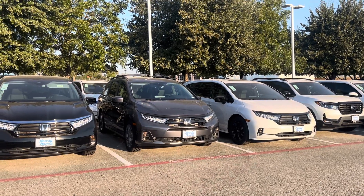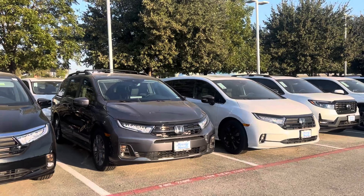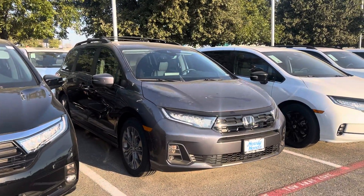Good morning, Mr. Coates. Brad Clochet coming from Howdy Honda. Got your email looking for an Odyssey Touring Modern Steel Metallic with Black.